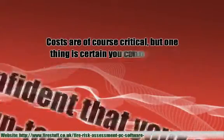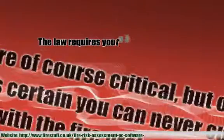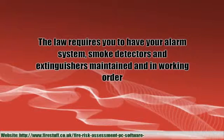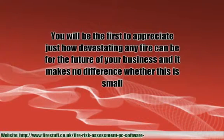Costs are, of course, critical, but one thing is certain: you can never cut corners with the fire protection that you provide for your staff. The law requires you to have your alarm system, smoke detectors and extinguishers maintained and in working order. You will be the first to appreciate just how devastating any fire can be for the future of your business, and it makes no difference whether this is small or large.